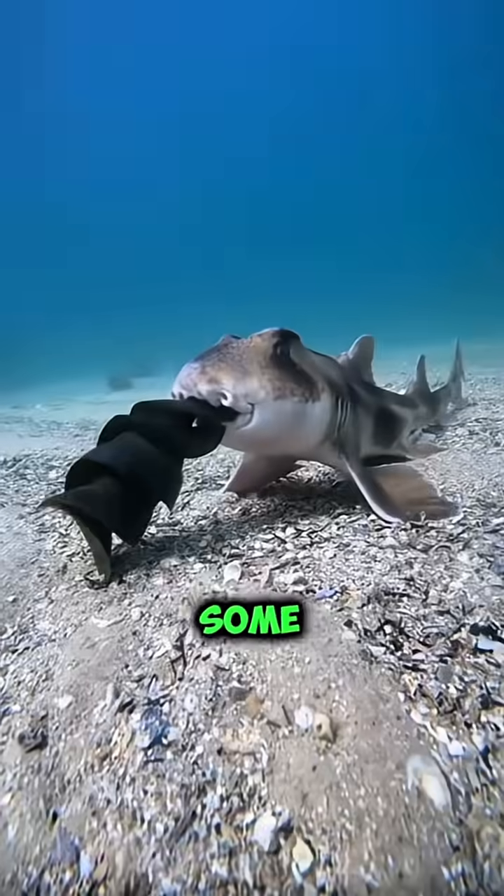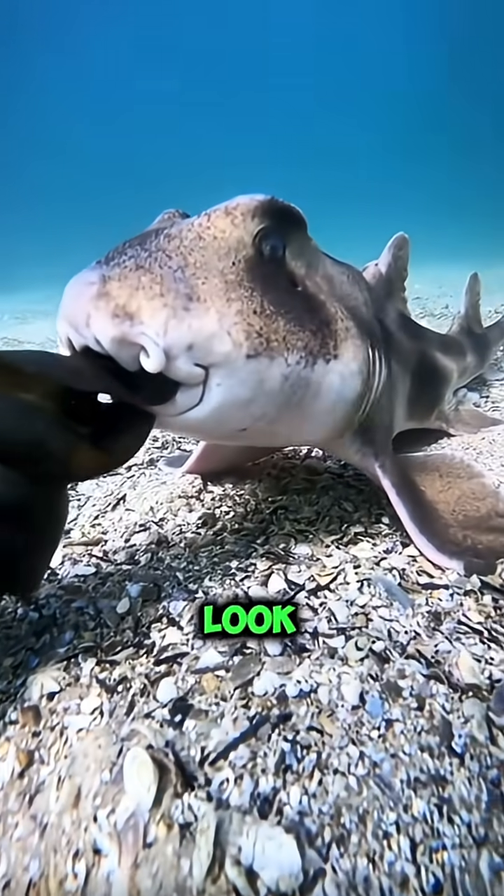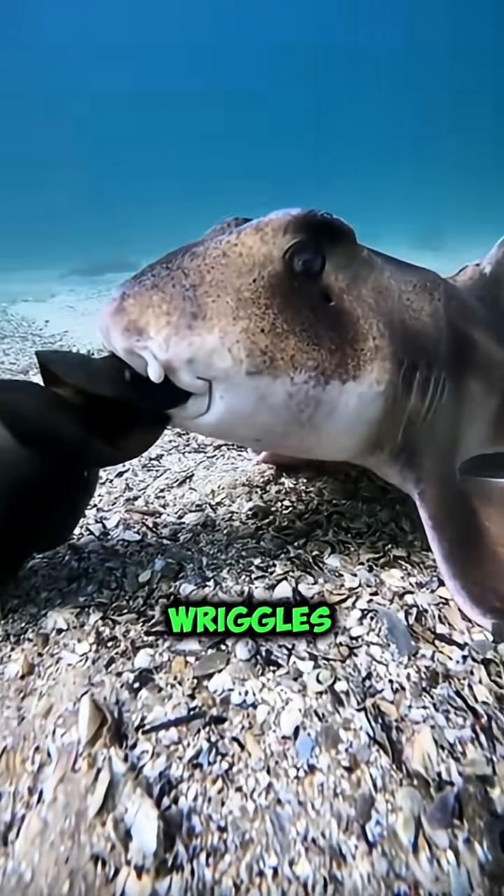Number one: shark egg. Some sharks lay eggs in curly, leathery pouches called mermaids' purses. They look like seaweed until something wriggles inside.